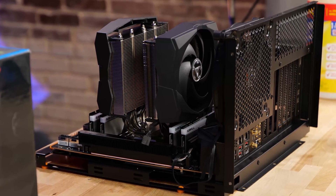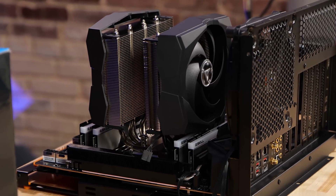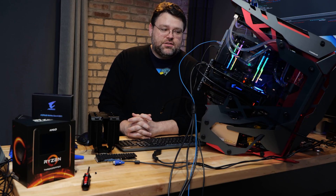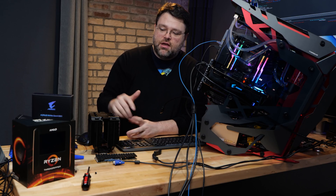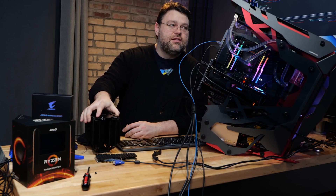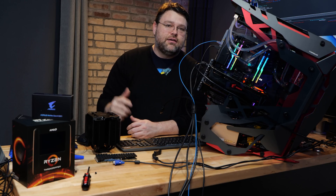I switched out to the G.Skill Trident Z Neo. That worked okay, although it is 32 gigabytes instead of 64 gigabytes. I've run through the Phoronix test suite with a number of benchmarks, first with the Be Quiet tower cooler, and then again with this EK custom loop.